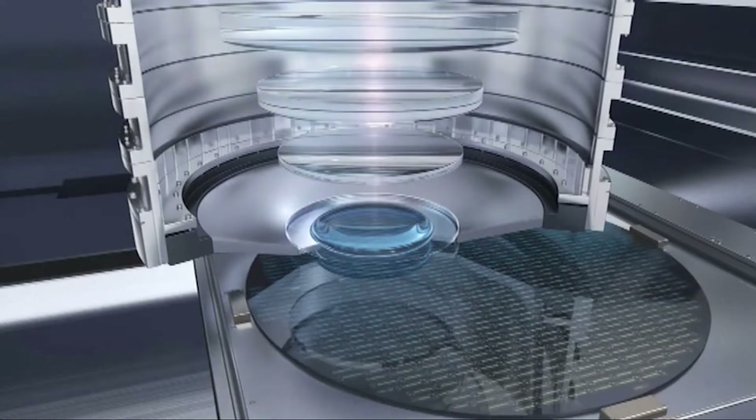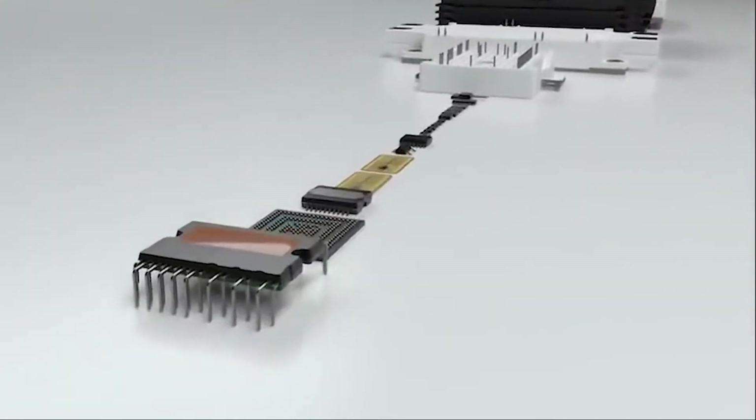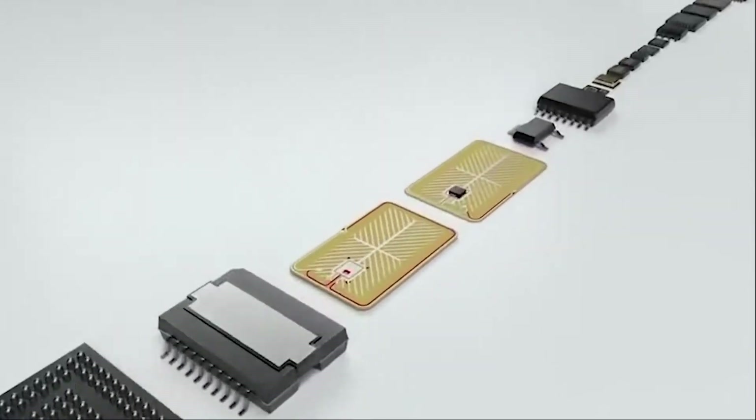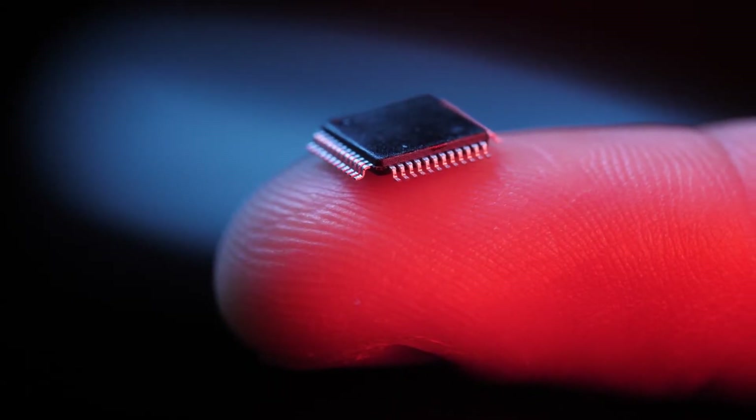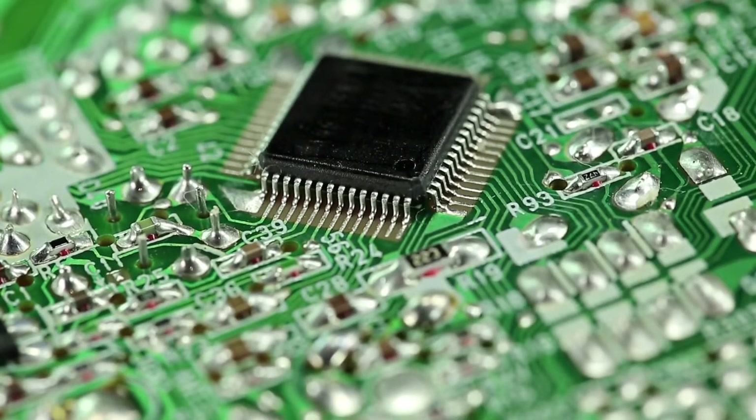Then, each chip on the wafer is tested to see how well it works, and a saw is used to separate it from the other chips on the wafer. Since microchips are essentially miniature circuits, they are made of a standard set of parts. An electrical charge can be momentarily stored in capacitors. Resistors aid in electrical current regulation.